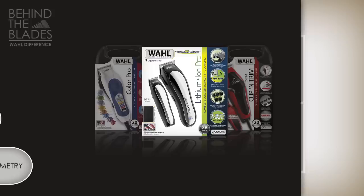If you would like to experience the Wahl difference, pick up a Wahl trimmer or clipper today. Wahl — the brand used by professionals since 1919.